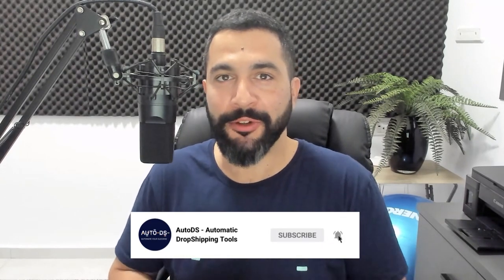Let's waste no more time and get straight to the product list for April. Before we do, if you haven't done so yet, subscribe to our YouTube channel to always stay updated on all the latest and hottest topics in the world of dropshipping. Share and like this video if you appreciate the value. So let's go — what are the best products to sell on our dropshipping stores for the month of April?